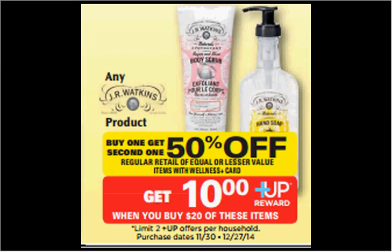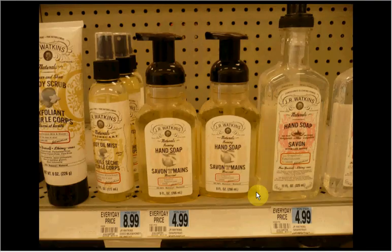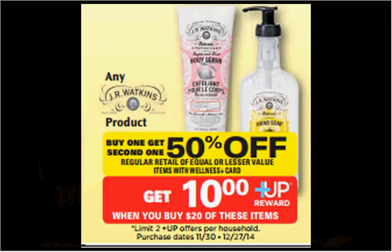The J.R. Watkins products are on sale buy one, get one 50% off. Plus, when you spend $20, you'll get a $10 up reward — a limit of two times you can get that up reward between now and December 27th. If you get one of the $12.99 body scrub and two of the $4.99 hand soaps (they have foaming or regular), you'll pay $20.48 out of pocket.